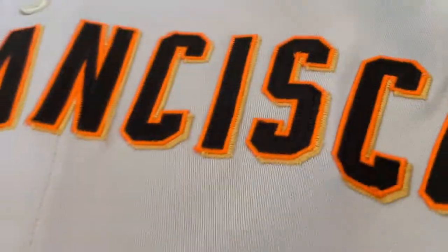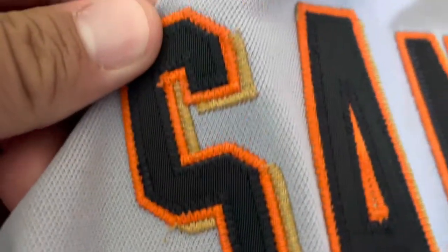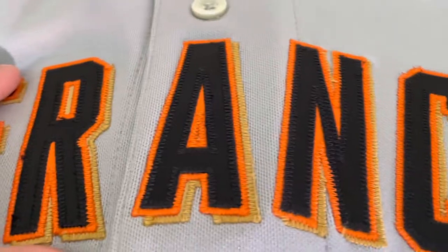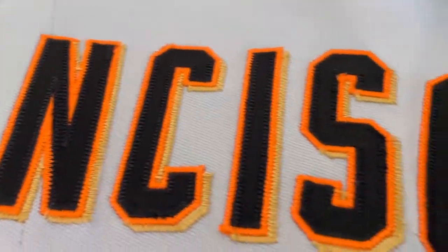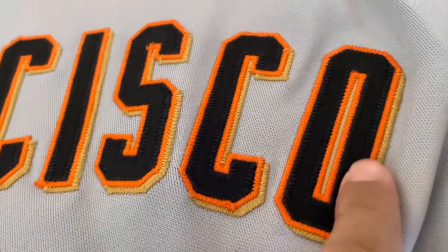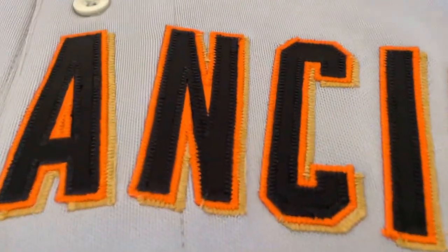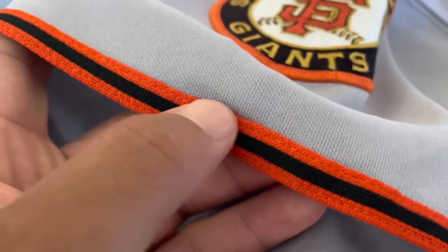This is before they went to more of the current jersey material — they were still using the older material at the time. You can see there's a good shot of it. Coming up here you got the triple-layered black over orange over gold 'San Francisco' across the chest. In 2005 they introduced the gold — from 2000 to 2004 it was just black and orange, so in 2005 they added that gold, which I definitely like.